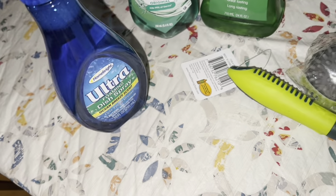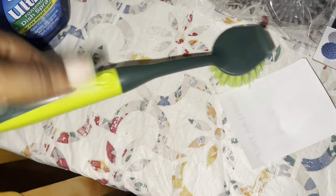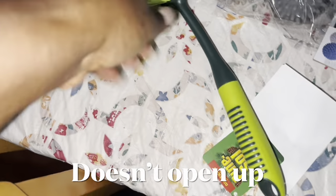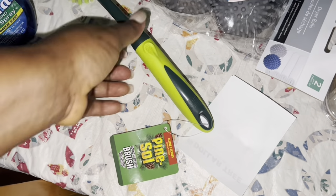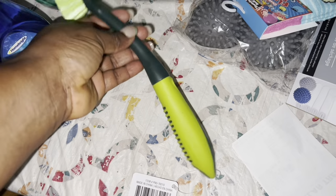And I found this pine brush - I'm not sure what they mean by pine, and I don't know if this opens up. I'm using my other hand to film. It says 'round head dish brush' and claims it can scrub, but it doesn't really look like it. I'll tell you guys if this opens up or not.